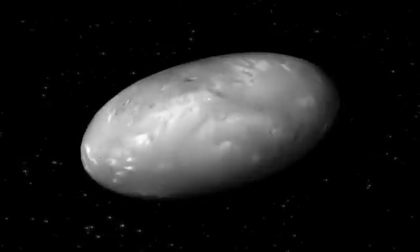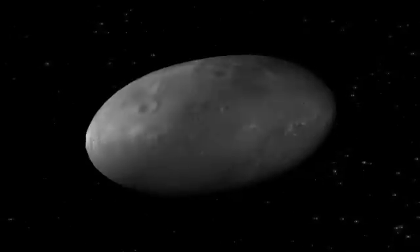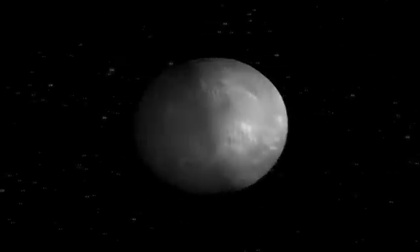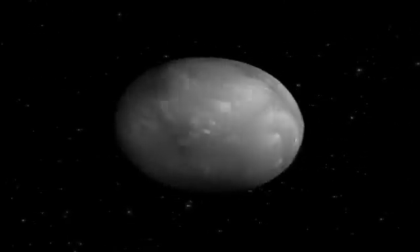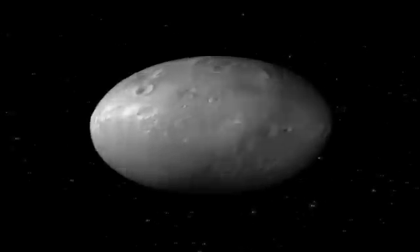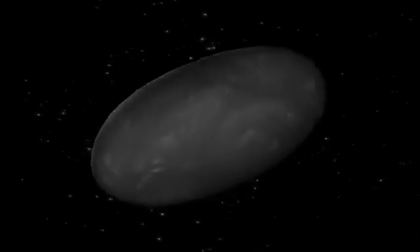Hubble images taken over a period of time allowed astronomers to estimate the size and brightness of the moons, and showed that both Nix and Hydra are chaotically tumbling as they orbit. Astronomers think that the same would be true for Kerberos and Styx.